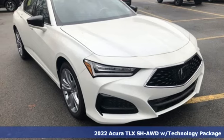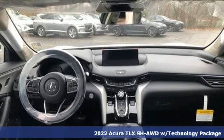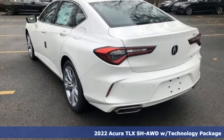Here's a new 2022 Acura TLX. Power and control put exhilaration front and center. And yes, it's that kind of thrill.